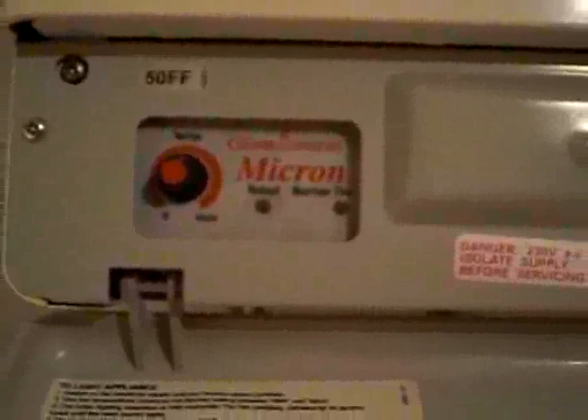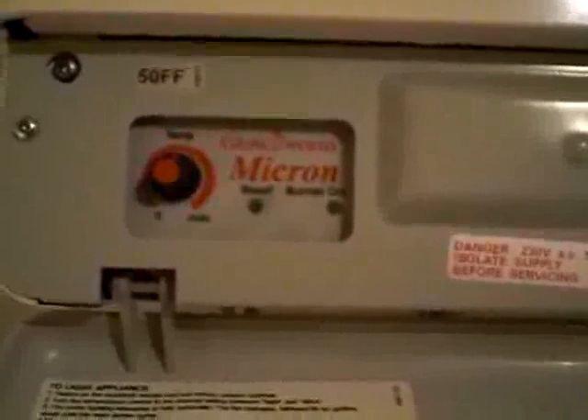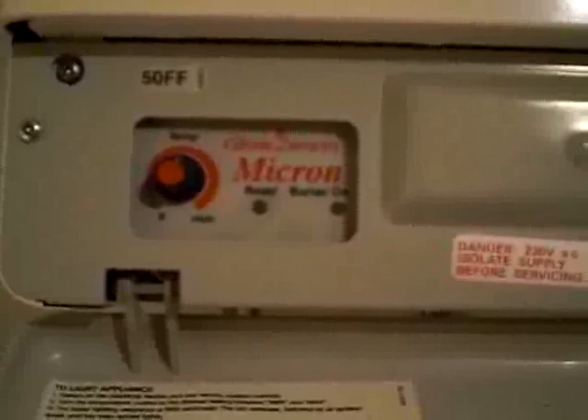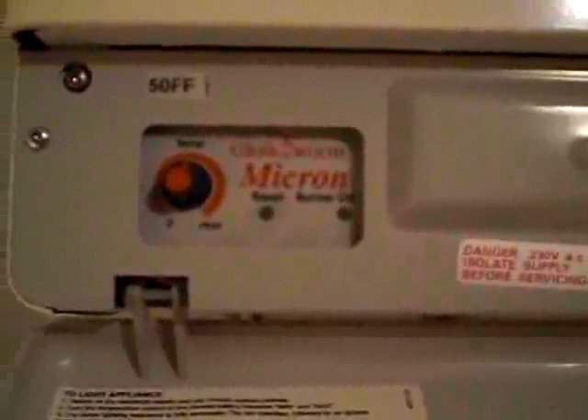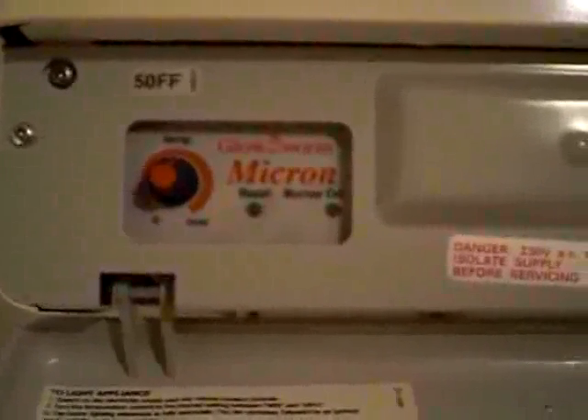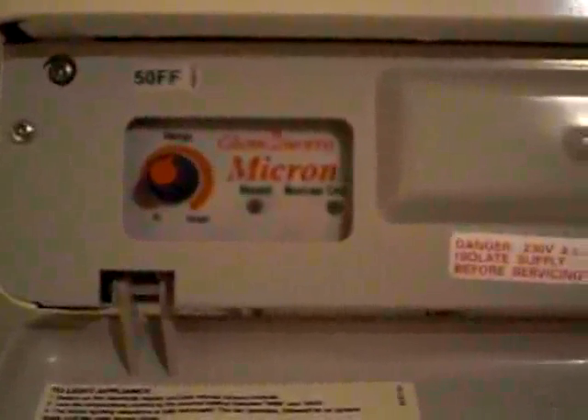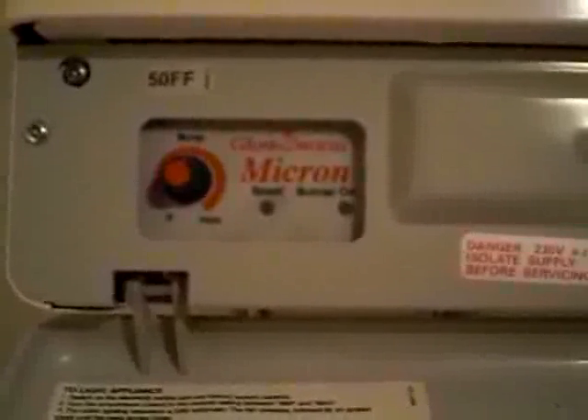Here we go. The fan has started up — I understand that takes out any exhaust gases that were there before the burner fires up. As soon as it seems to stabilise, it cuts out again.